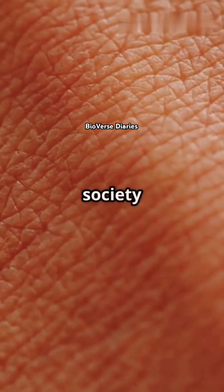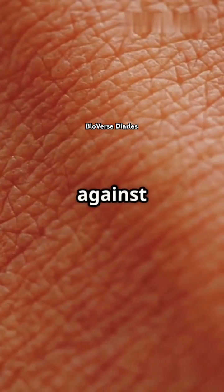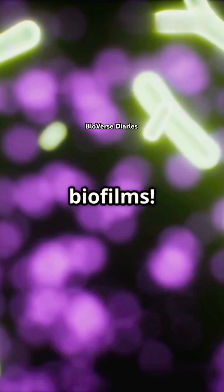Imagine your skin has its own secret society of bacteria plotting against your health. Welcome to the world of biofilms.